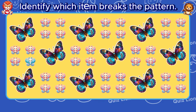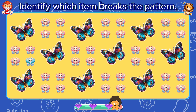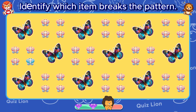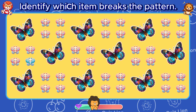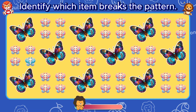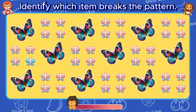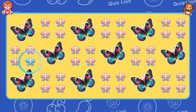Identify which item breaks the pattern. Your hard work will always be rewarded.